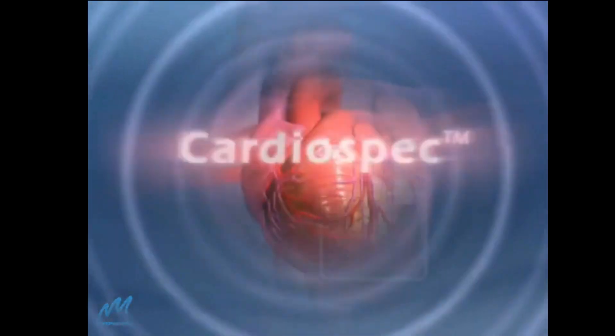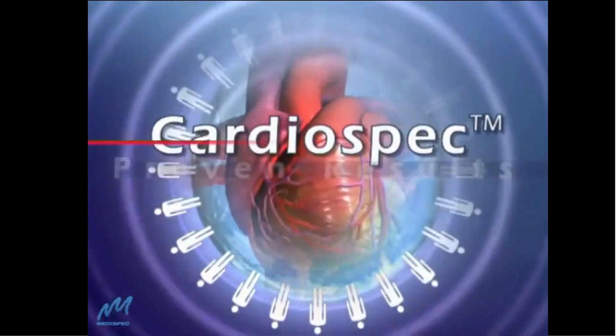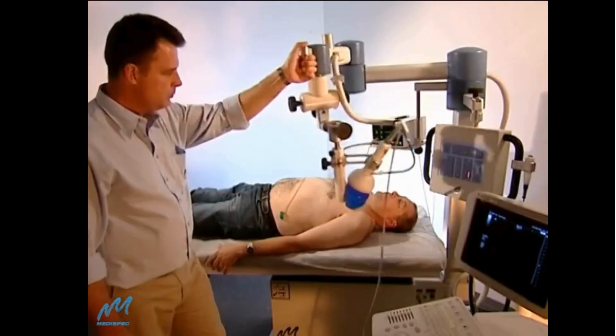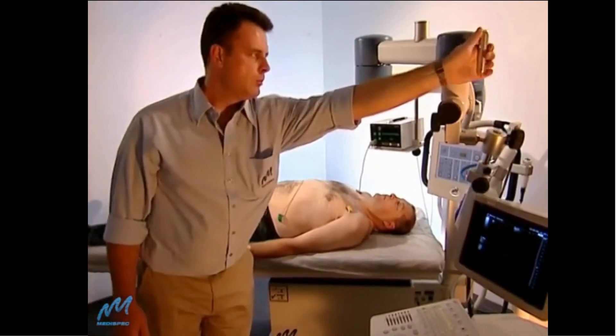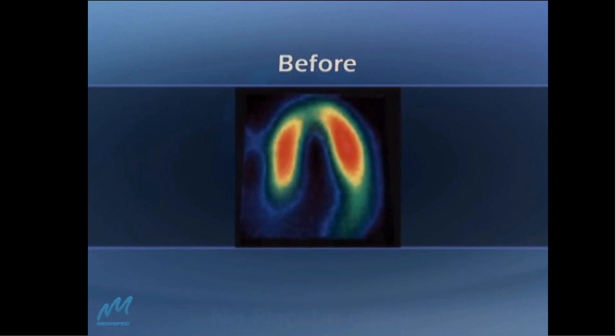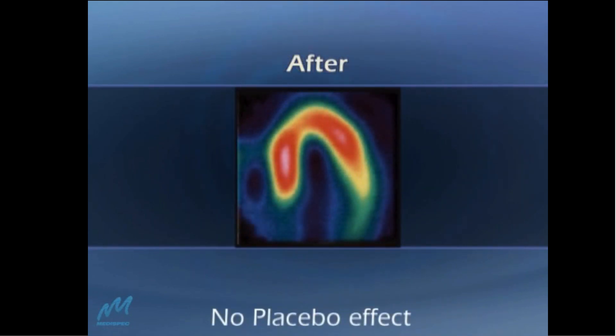The results have been proven in practice worldwide. Over the full multi-week course of therapy, CardioSpec brings about a significant increase in microcirculation, enhancing perfusion and reducing angina.